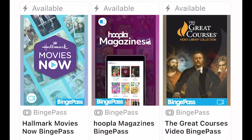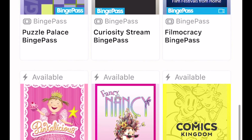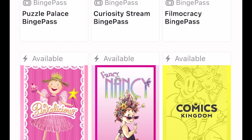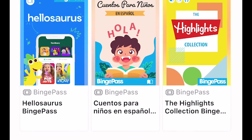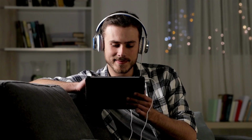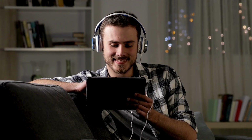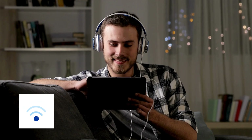Hoopla is constantly adding or changing their Binge Pass offerings. Current options include Hallmark movies, documentaries from CuriosityStream, The Great Courses, puzzles, and comics, as well as many different passes with children's content. Unlike individual books or movies, Binge Passes are too large to be downloaded to your device, so you will need to be connected to Wi-Fi to access titles in a Binge Pass.